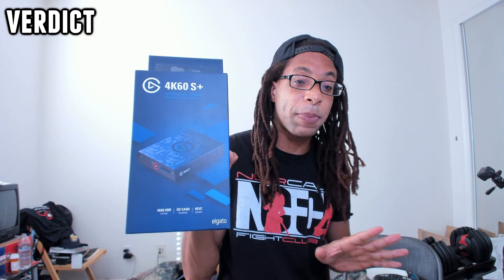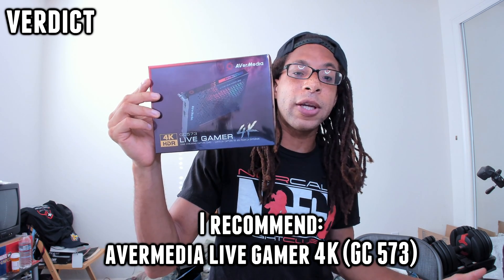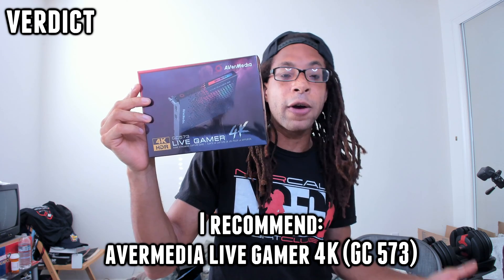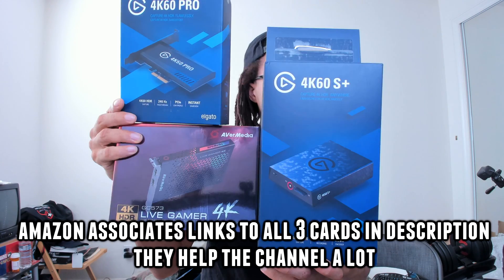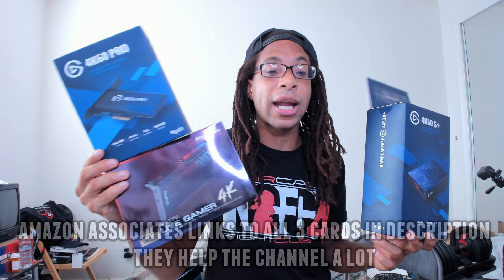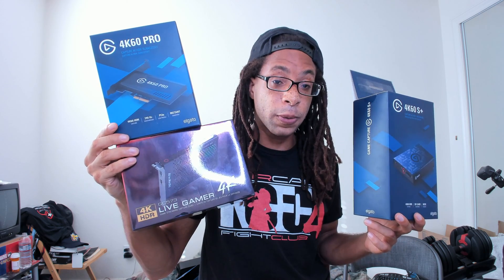Verdict: the 4K60S Plus is unreliable — skip it. The 4K60 Pro is a very good card, and if you have an NVIDIA GPU you'll probably like it. I'll be testing it with an NVIDIA GPU in my standalone review. The card I recommend is the AVerMedia Live Gamer 4K GC573 — it's the best card, it has the least latency, and it did 4K 60 fps HDR with my RX 5700. I have Amazon links to all three cards in the description. If this video was valuable for you, please give it a like, and I'll have individual focused reviews of each card up shortly.